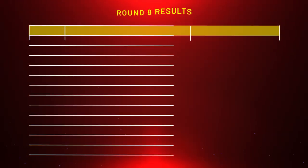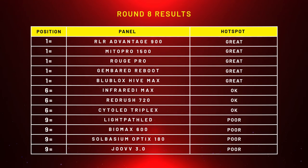Now that we've done all that, we can rank these panels from best to worst. Four panels scored poorly: Light Path LED, Biomax 600, Solbacium Optics 180, and Juve Solo. Three panels scored okay: Infrared Max, Red Rush 720, and Cyto LED Triplex. And five panels scored great: Red Light Rising Advantage, Mito Pro 1500, Rug Pro, Gimber Red Reboot, and Bioblock Hive Max.